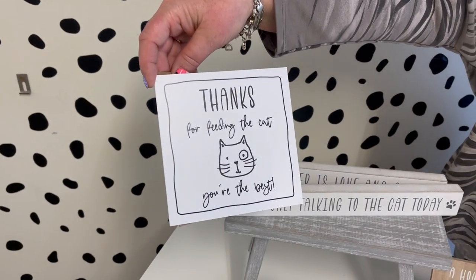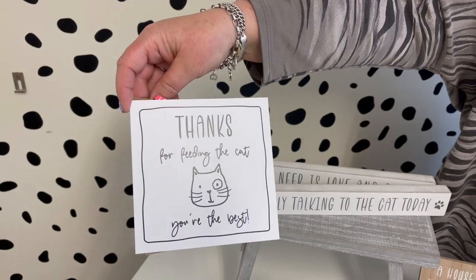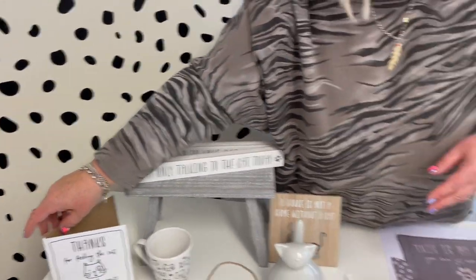And then you've got 'Thanks for feeding the cat, you're the best' — obviously lots of people do help out by feeding their cats, so that's a nice card to give them. I don't think I've missed anything, so that's our Four-Legged Friends collection. Thanks for watching — bye now!